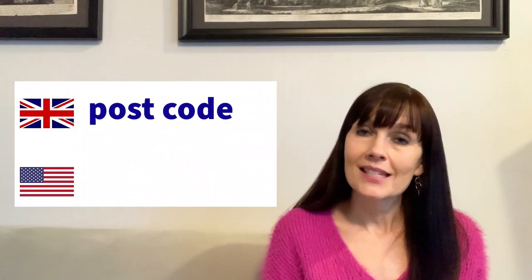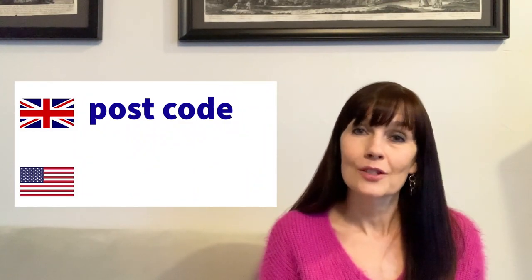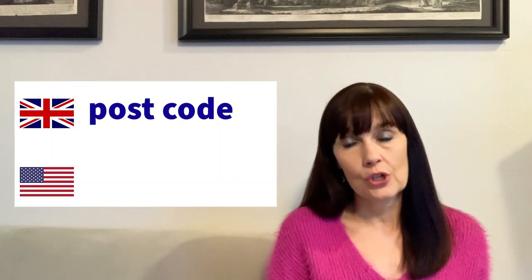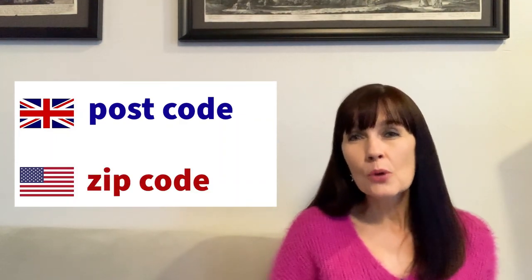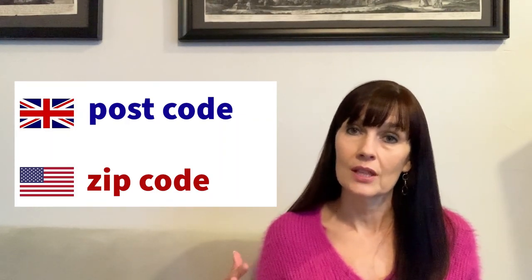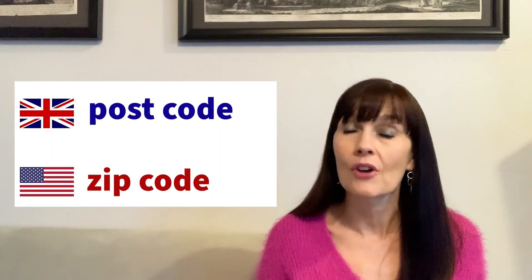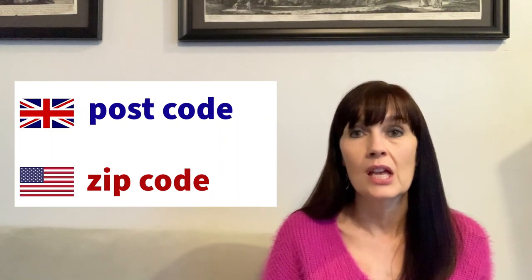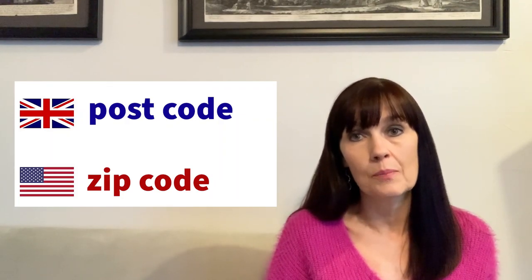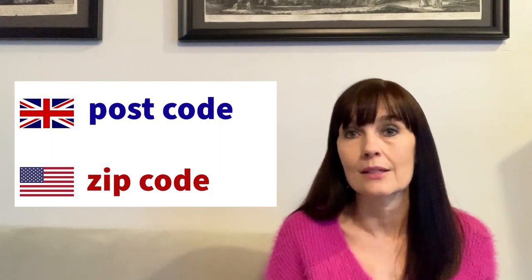Now for words relating to cars or driving. The first one is 'postcode.' When you use a GPS system to navigate in Britain, they don't use the term zip code — they use postcode. And postcodes are much more specific than zip codes here. A zip code in the US covers quite a lot of homes and streets, whereas in the UK postcodes are very specific, so putting one in will direct you exactly to where you're going.